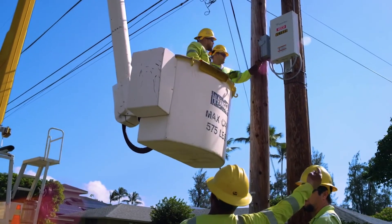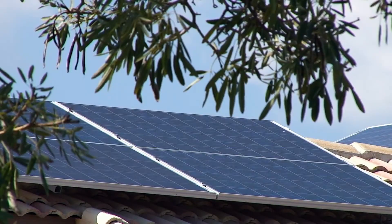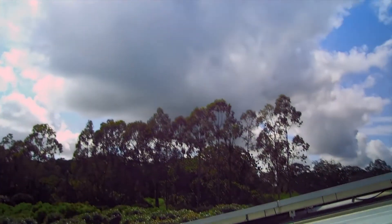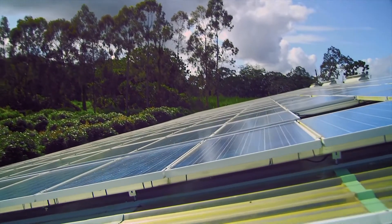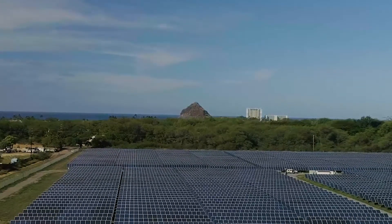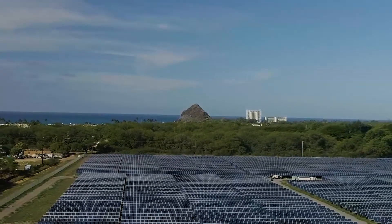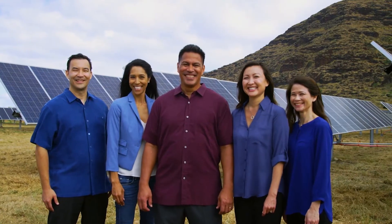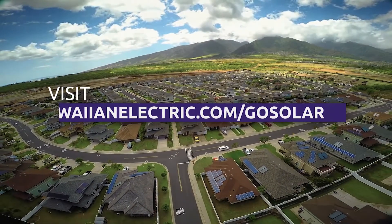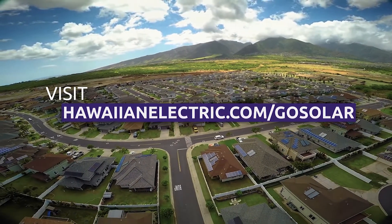With access to a wide range of solar programs and ever-evolving innovative smart technology, Hawaii proudly continues to be a leader in energy independence, green job creation, carbon footprint reduction, and clean energy adoption. And we're doing it together, as the people of Hawaii do. To learn more about our solar energy programs, visit hawaiianelectric.com/go-solar.